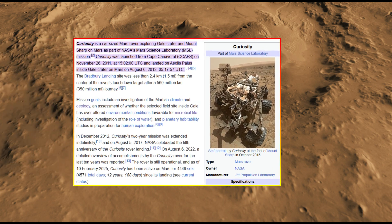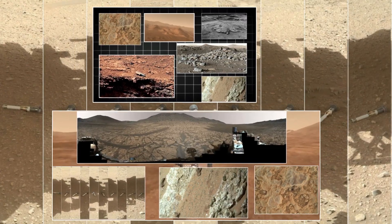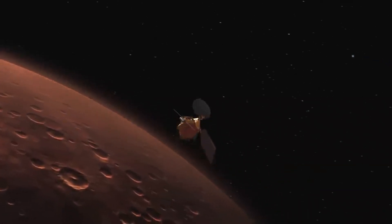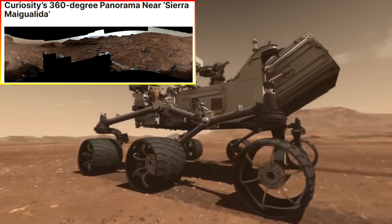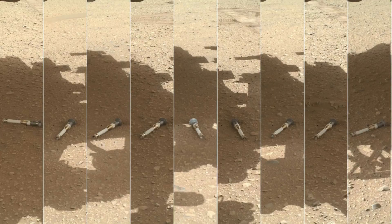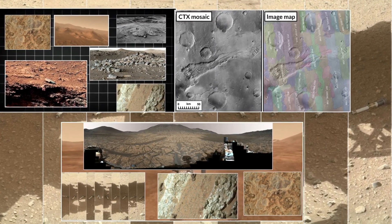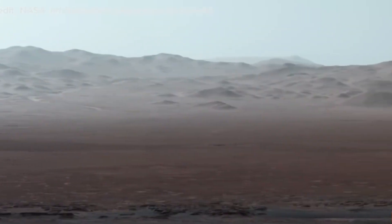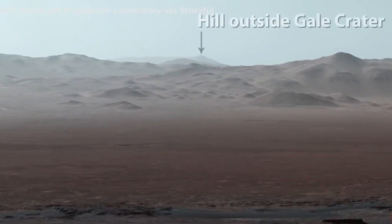Curiosity, which has been exploring Gale Crater since 2012, has also contributed remarkable new images, offering a different perspective on Mars' diverse landscapes. The rover recently captured a 360-degree panoramic view from the slopes of Mount Sharp, the towering central peak within Gale Crater. This stunning mosaic, compiled from dozens of high-resolution images, showcases a vast and varied terrain with rocky ridges, windswept dunes, and distant hills fading into the hazy Martian horizon.